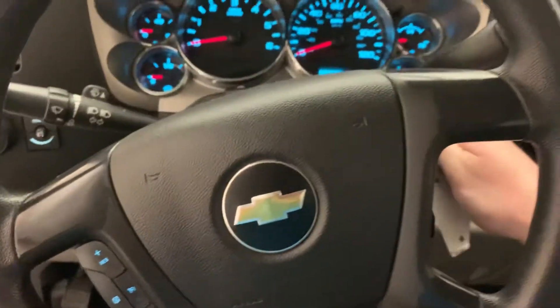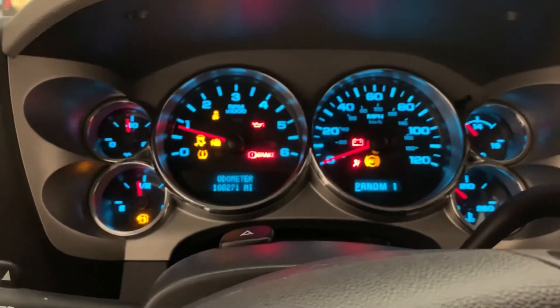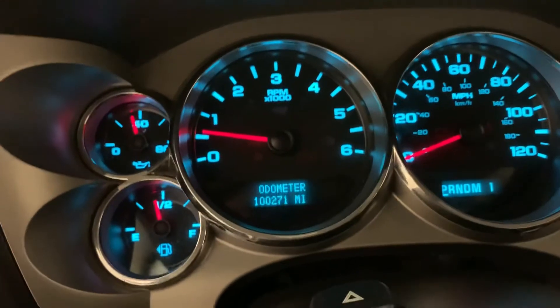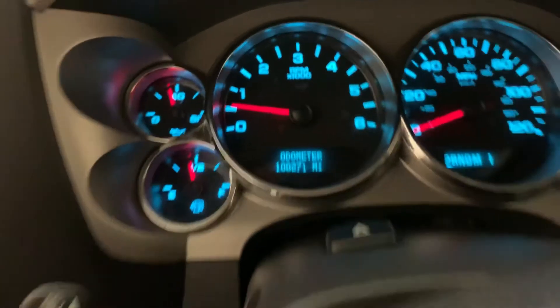Go ahead and get it fired up. Everything clears out. Live readout: 100,271 miles. And four-wheel drive with a manual transfer case.